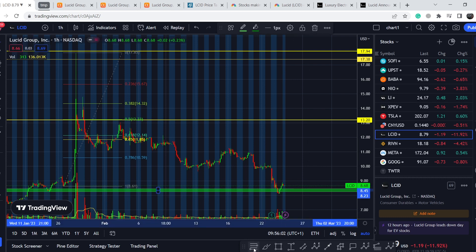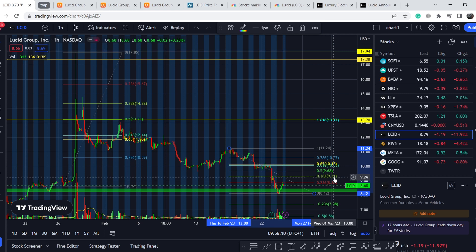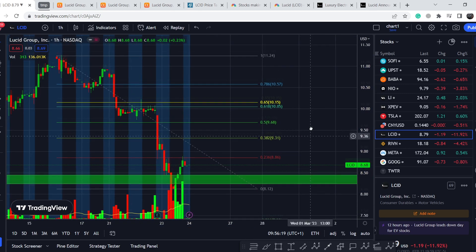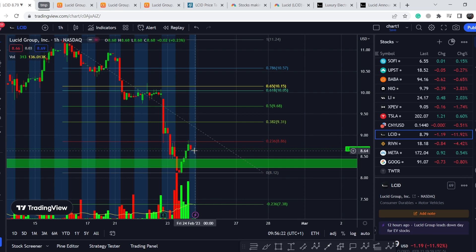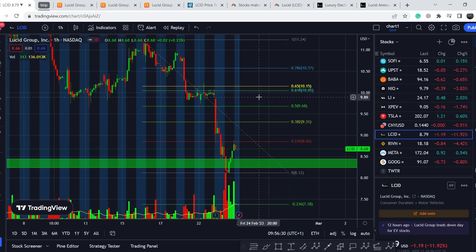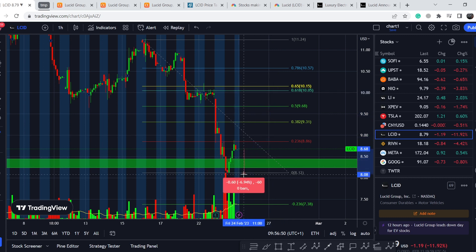If I pull the Fibonacci retracement tool from this swing high to this swing low, the next potential target is about $9.31. Right now we've hit exactly the 0.236 Fibonacci retracement level and are seeing a pullback. In the best-case scenario we might hit the $10 mark, which is the confluence of the golden pocket range — statistically the most probable zone for trend reversal — combined with key price action support/resistance and the round number of $10. From this point we might see up to 15% of potential profit with about 7% of potential losses, making roughly a 2-to-1 risk-to-reward ratio — which is quite risky, so you have to decide if this trade is worth your attention.